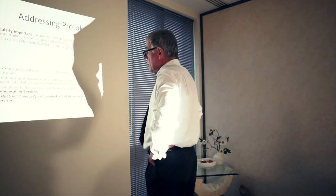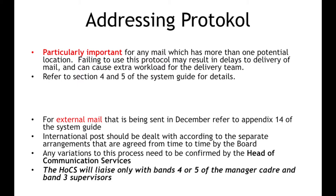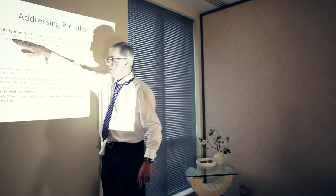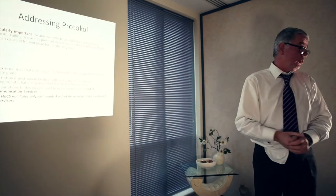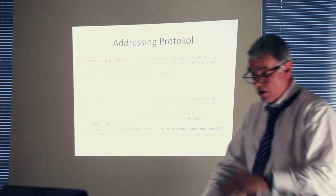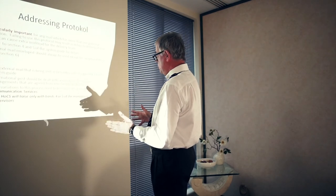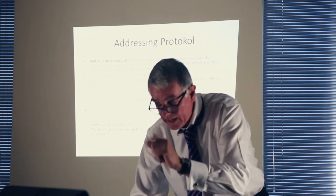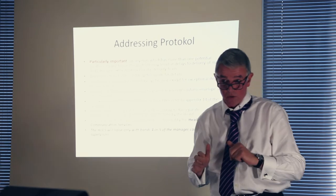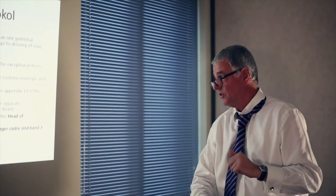Now then. Any mail which has more than one potential location — it's particularly important for any mail which has more than one potential location. Failing to use this protocol may result in delays to delivery of mail and can cause extra workload for the delivery team, and they're busy people. Refer to sections four and five of the system guide. Internal mail envelopes should always be used except for exceptional items — see section six in the guide. Took me a long time to write that guide. Internal international posts should be placed in a secure customs envelope and left unsealed. Is that clear? Thank you.